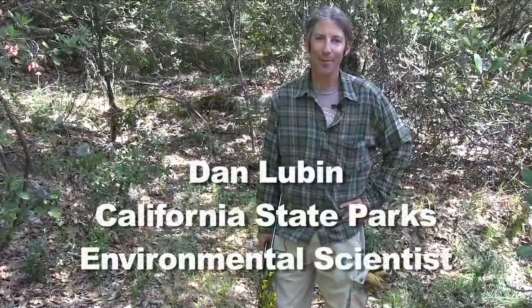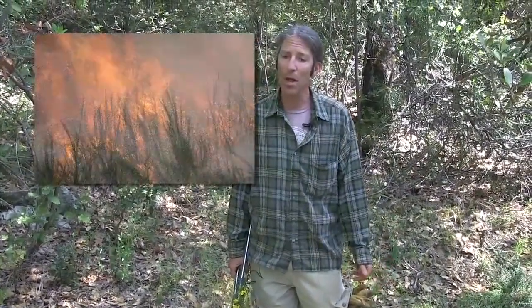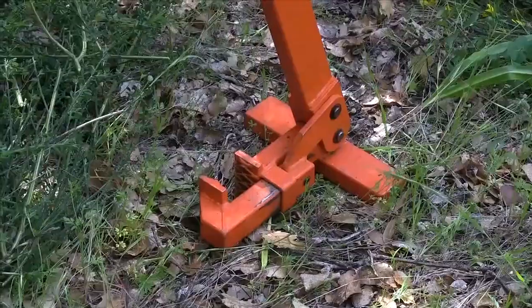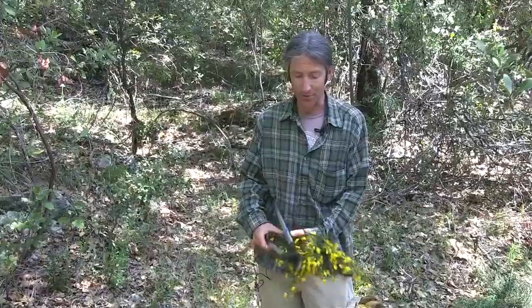I'm Dan Lubin. I work for California State Parks here in Nevada County, at the South Yuba River State Park. We are on BLM land today removing Scotch Broom with the South Yuba River Citizens League. One of the reasons why we don't like Scotch Broom is it's very flammable. This area where I'm standing right now had Scotch Broom — we just removed it and we pulled it up using weed wrenches and then cut it up using loppers.